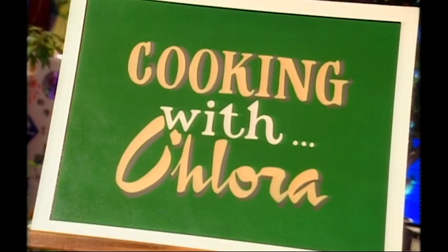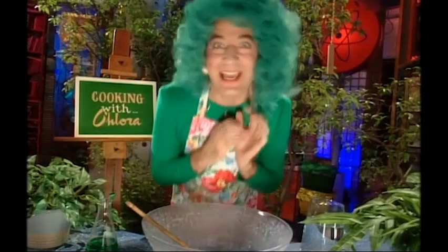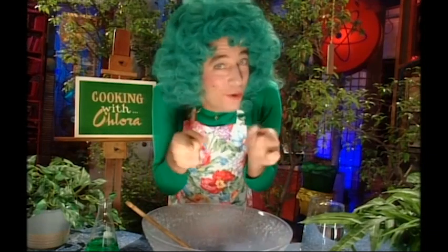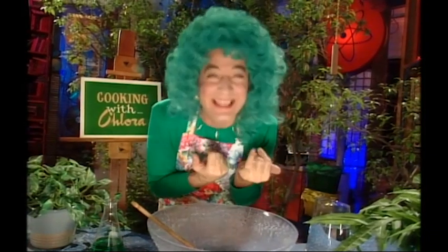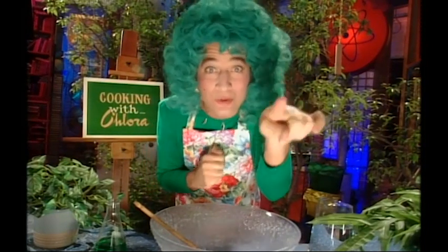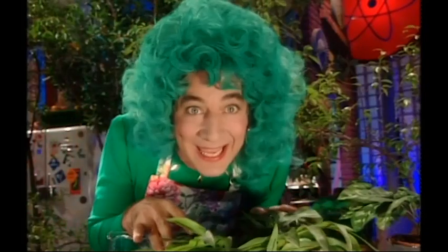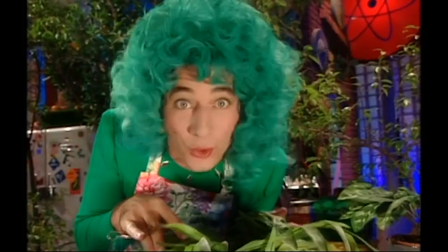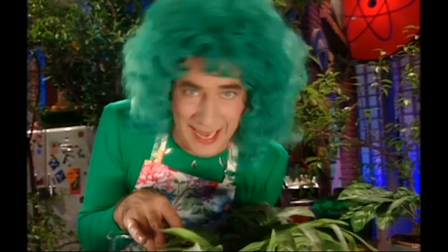And now it's time for Cooking with Chlora! Here's your host, Chlora Phil. Hello there. Does your tree say, 'I'm so hungry I could eat a lumberjack'? Here's a recipe sure to keep your tree coming back for seconds. Because today we're going to make food for a tree. As the saplings say, let's get cooking.